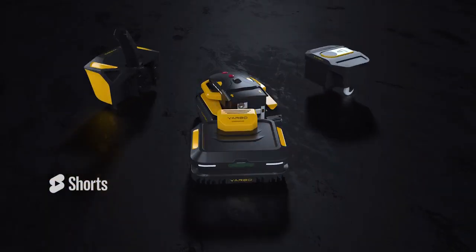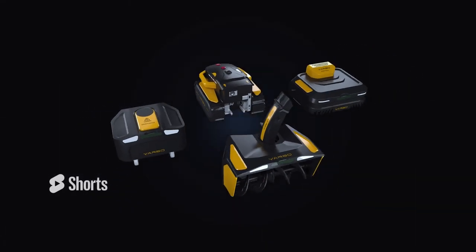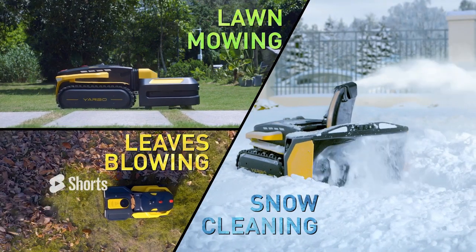Introducing YARBO, the world's first multi-purpose yard robot with a modular design which will help you clean the driveway, mow the lawn and blow the leaves autonomously.